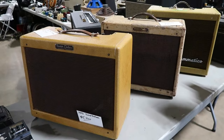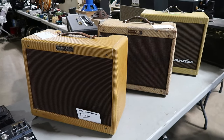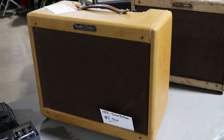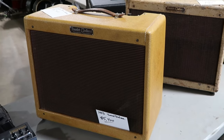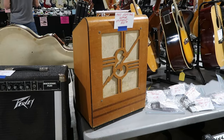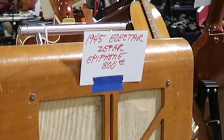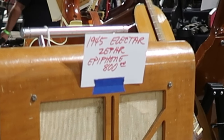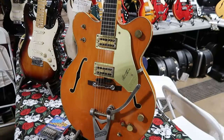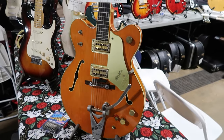I spy a Grammatico amp in the back and two Fender Deluxes — the one in the front is from 1956 and the price is five thousand four hundred dollars. Here's a 1945 Epiphone Electar Zephyr amplifier for eight hundred dollars. Really neat to see this here.